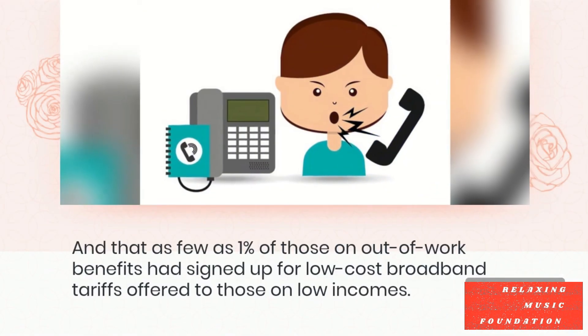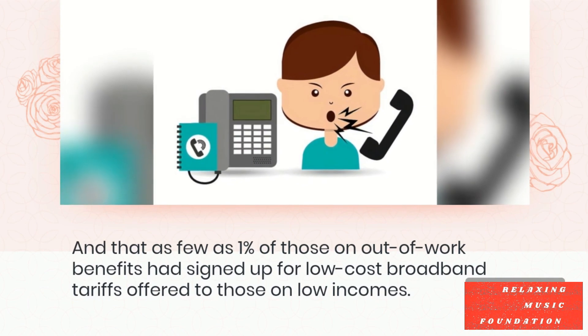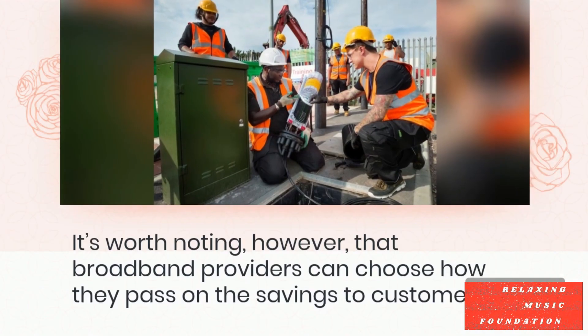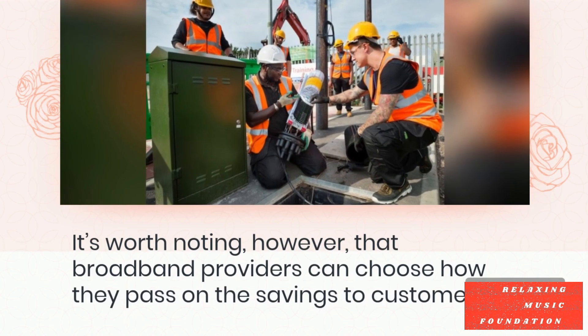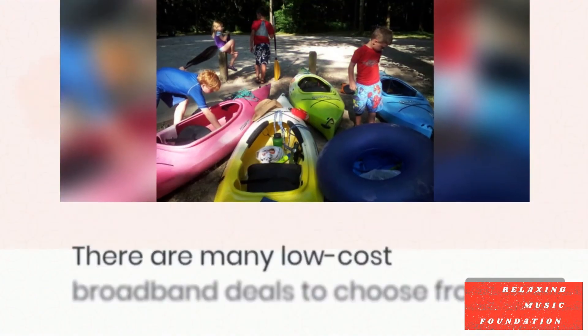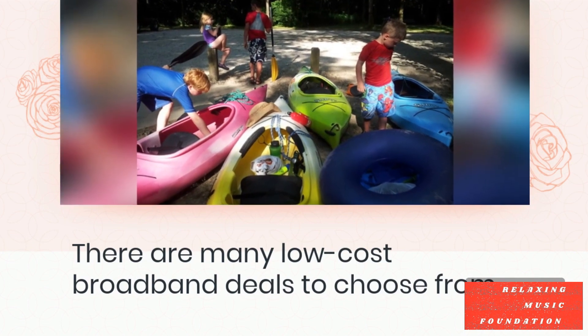A recent report from Ofcom revealed that some 2 million UK households struggle to afford internet services, and that as few as 1% of those on out-of-work benefits had signed up for low-cost broadband tariffs offered to those on low incomes. It's worth noting, however, that broadband providers can choose how they pass on the savings to customers.